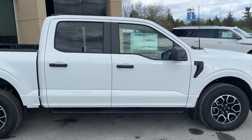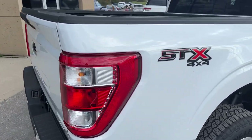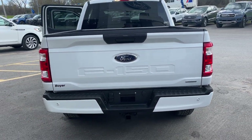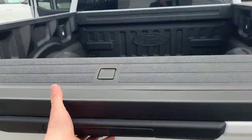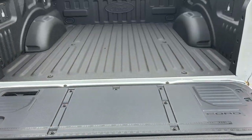This one's powered by the 2.7-liter EcoBoost engine. It is a five and a half foot bed, and coming around back here you do have the trailer tow package with the integrated brake controller. You have your reverse parking sensors and backup camera.